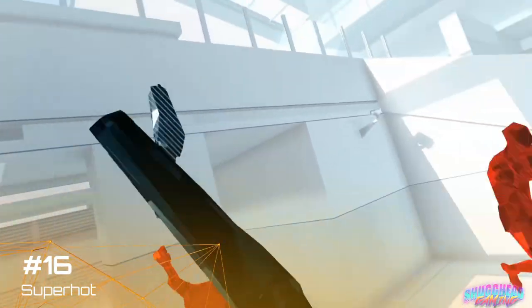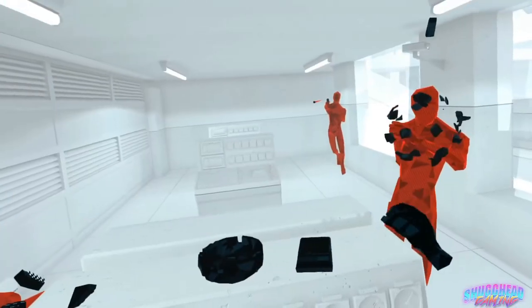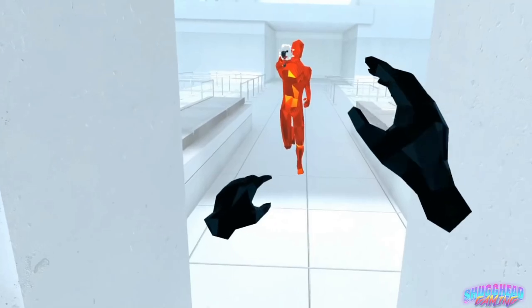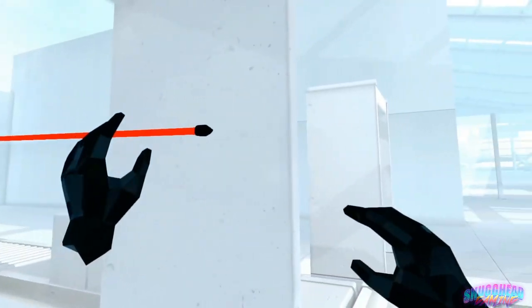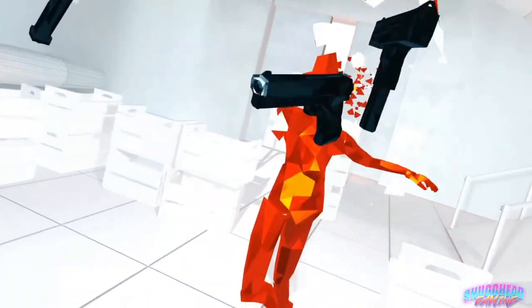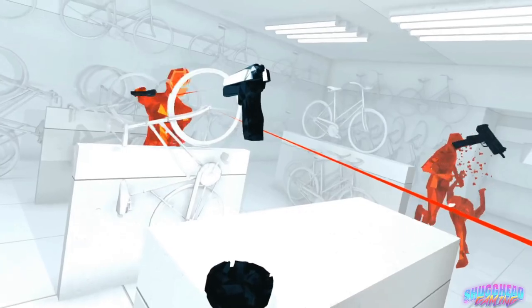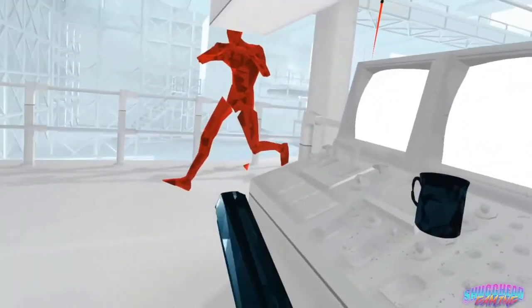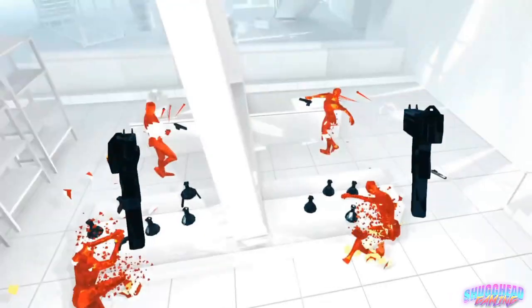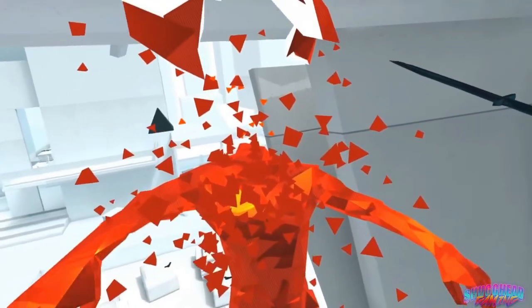Superhot is next on my list and years later still remains as one of the best games to demonstrate to people why VR will change the way we play games. Don't let its simple black, white, and red visuals dissuade you from experiencing what is basically the Matrix experience in VR. In Superhot, time only moves when you do, resulting in combat that plays out more like a puzzle game than a traditional shooter. Nothing on PSVR makes you feel like more of a badass than orchestrating the perfect tapestry of death as you crawl, jump, and crouch all over your living room — in your underwear.